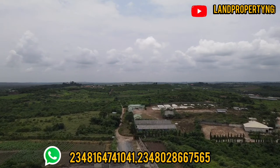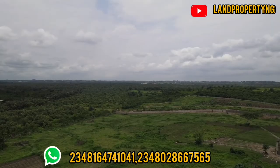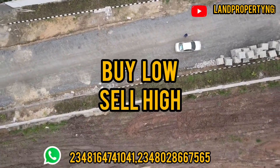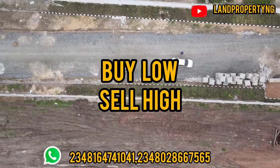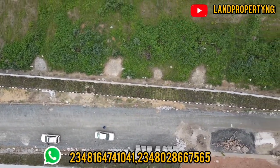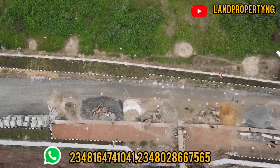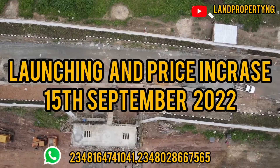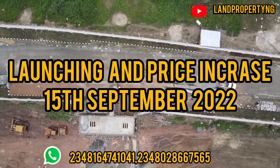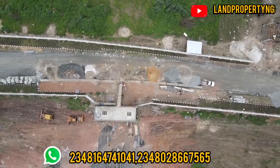Another thing you need to know: this price is currently on pre-launch, which means that if you buy now, you can actually sell at a higher price when it is launched. The launching of this estate is on the 15th of this month, September. The price I'm going to tell you now is the pre-launch price, which you can take advantage of before the price increase.